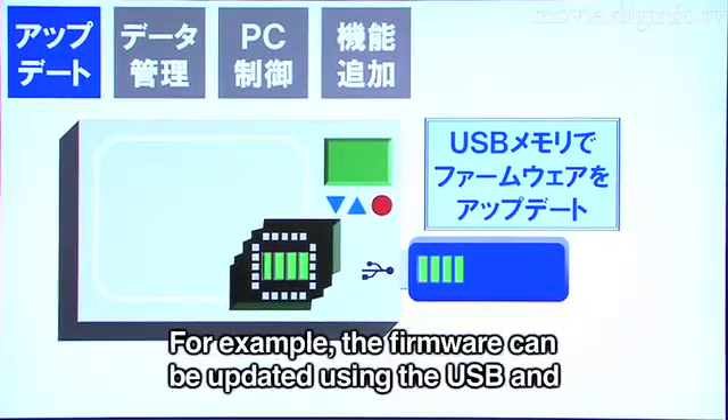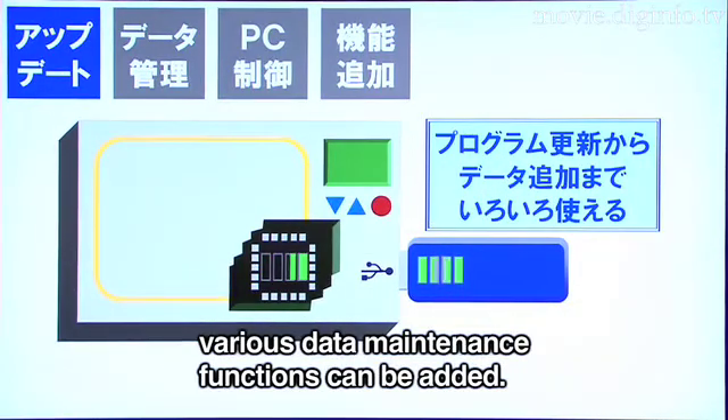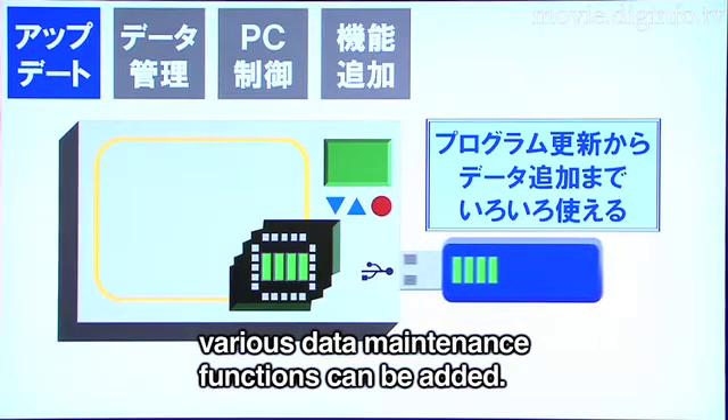For example, USB can be used for firmware updates and maintenance, allowing you to save more information.